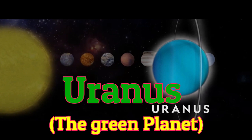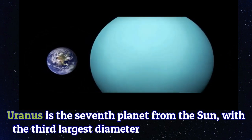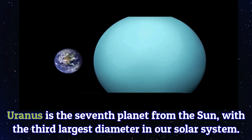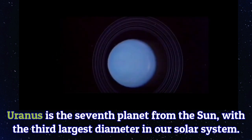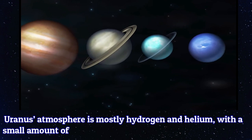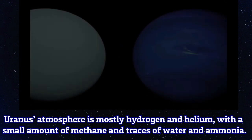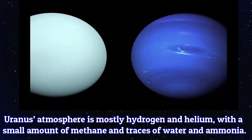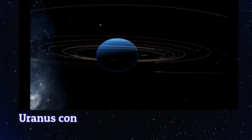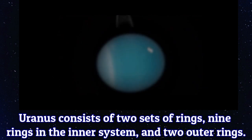Uranus is the seventh planet from the sun with the third largest diameter in our solar system. Uranus' atmosphere is mostly hydrogen and helium with a small amount of methane and traces of water and ammonia. Uranus consists of two sets of rings: nine rings in the inner system and two outer rings.